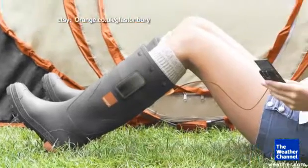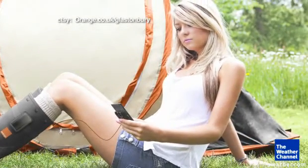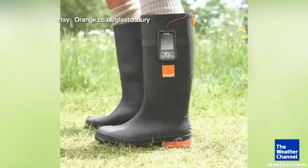You can also go with this next invention that gives a whole new meaning to power walking. It's a boot that converts the heat from your feet into an electrical current that can charge a cell phone. I guess boots are no longer just made for walking.